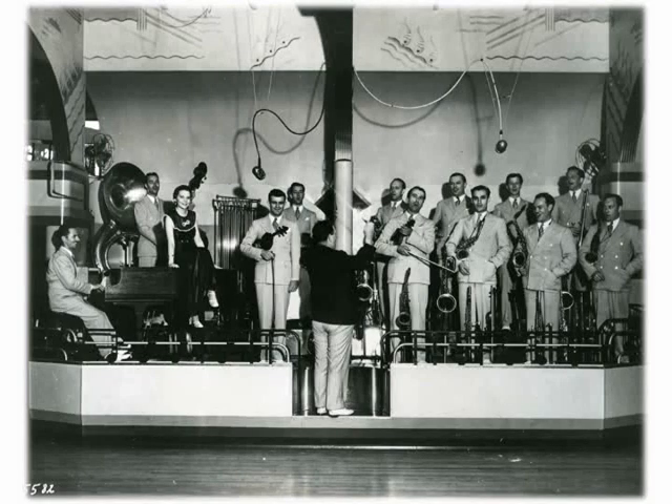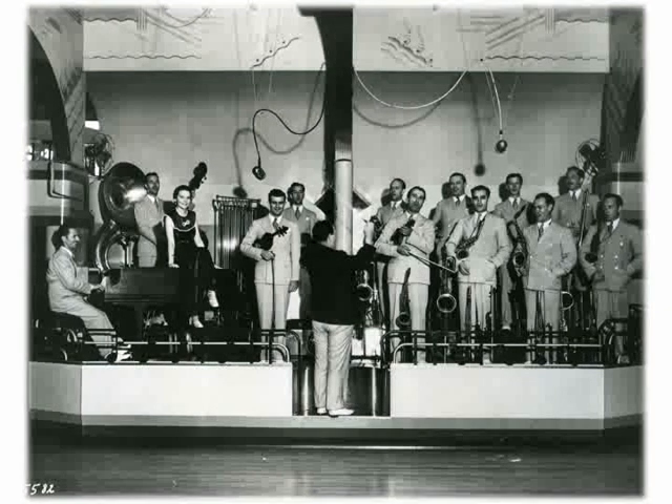From St. Paul to New Orleans, Streckfus Steamers were noted for having the latest and best music on the river. This is a band on the President — I'm not certain of the band leader's name, but I'm pretty sure it's not Bob Cuban.